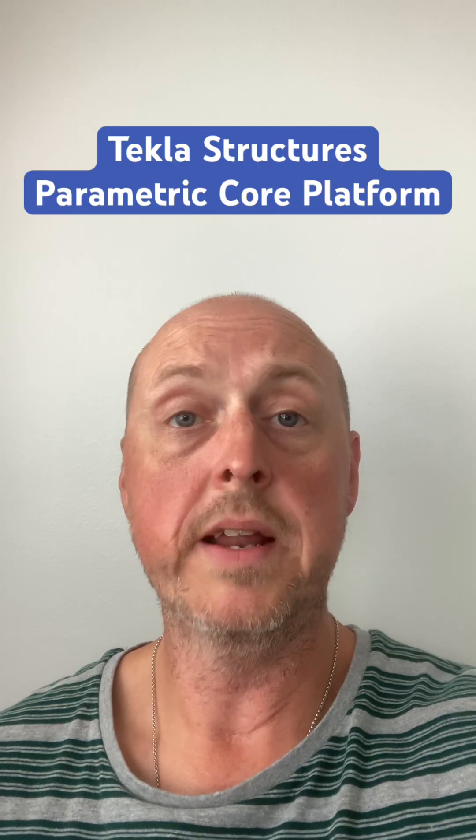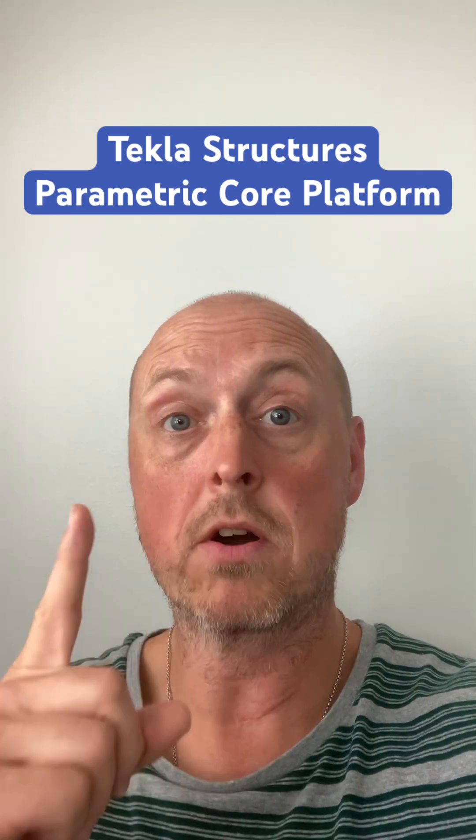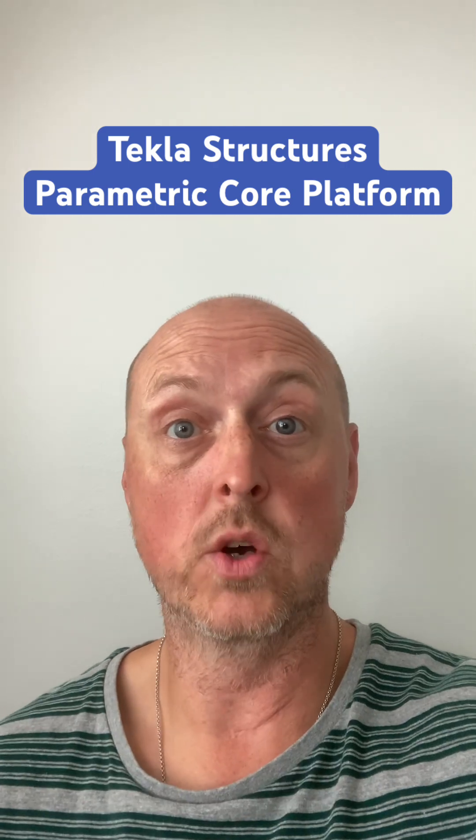Hello, my name is Chris Kieck, and I am a Tekla Structures consultant. And in this video, this is part one of why Tekla Structures is so successful globally.